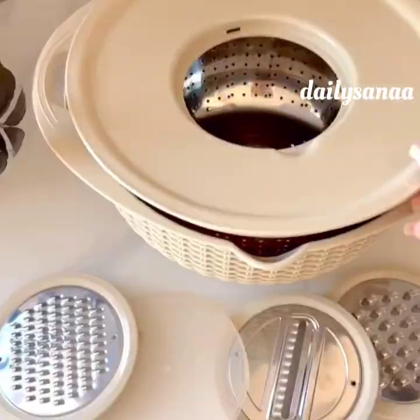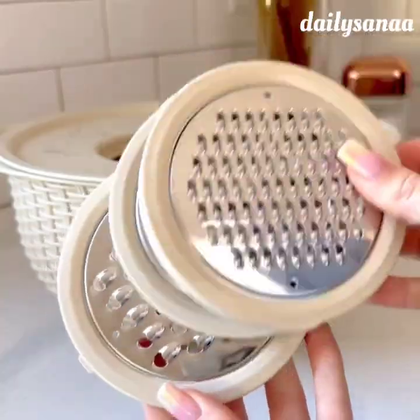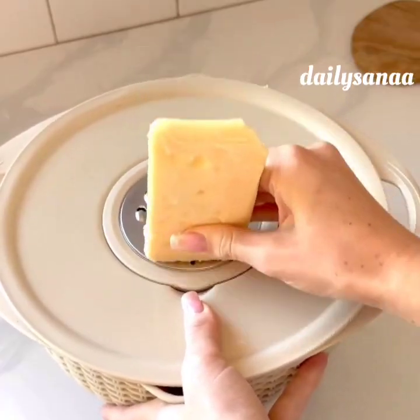This 4-in-1 mixing bowl set can be used as a strainer or it can be detached to turn into a mixing bowl with a lid. It also comes with three grater attachments so you can easily slice, dice, or grate your food.